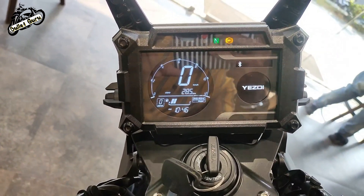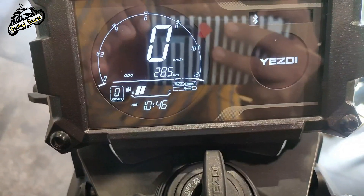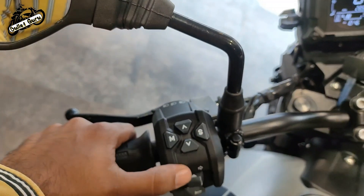I will say that USD has done a lot of good work on its own models, and the three models launched — Roadster, Scrambler, and Adventure — are the best.